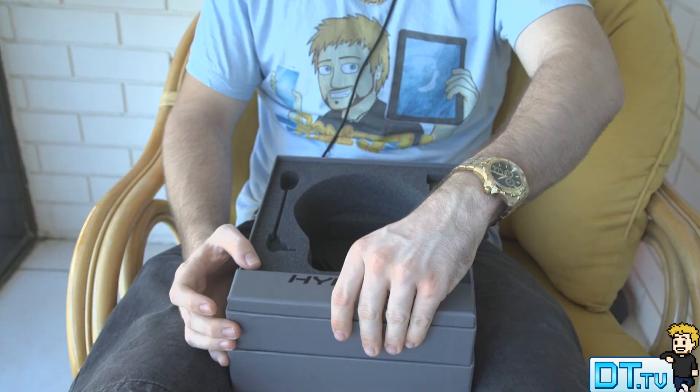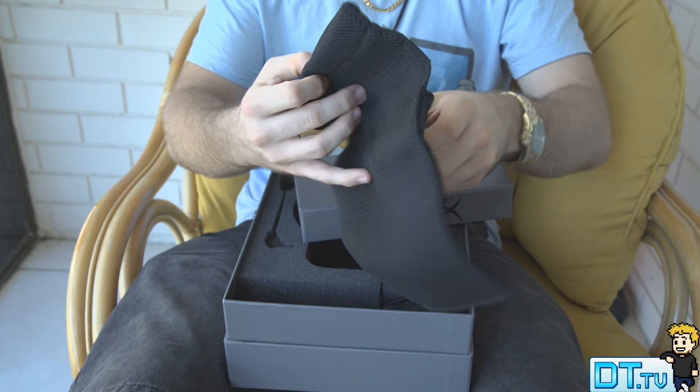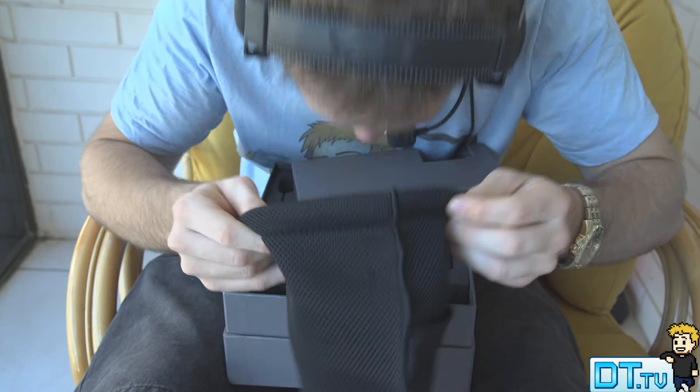I really do love these headphones. I will show you more when I release my full review in the coming days. Thank you so much for watching and for all of your amazing support. Make sure to have a fantastic day and peace out.